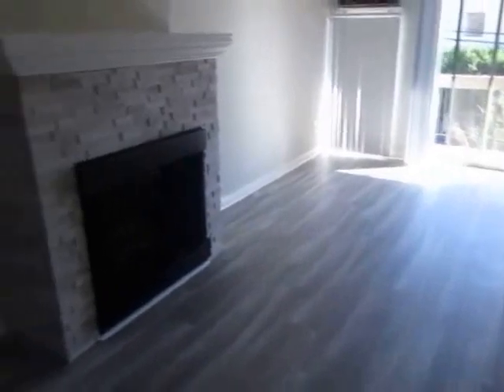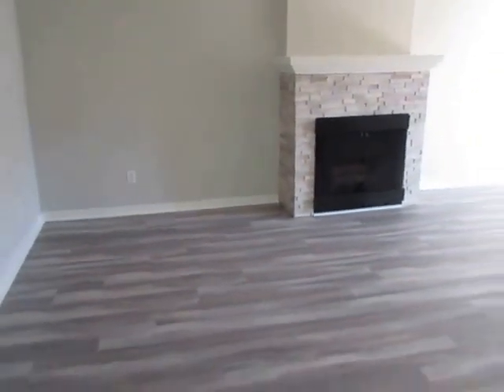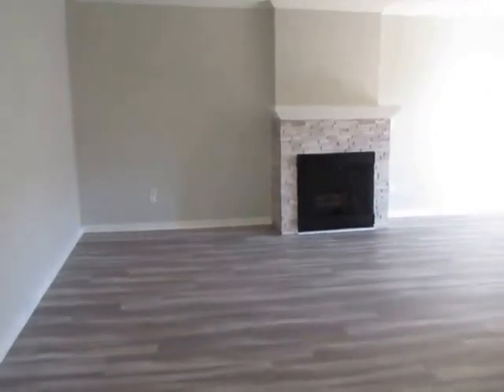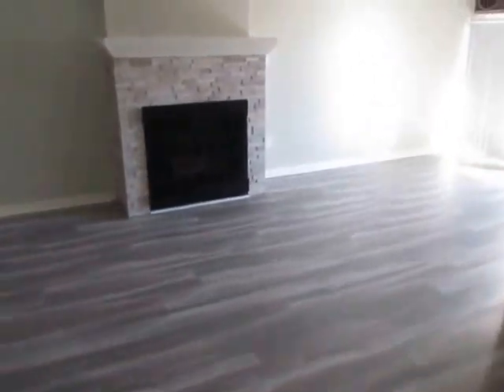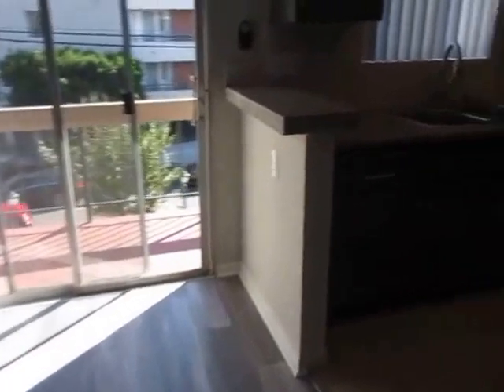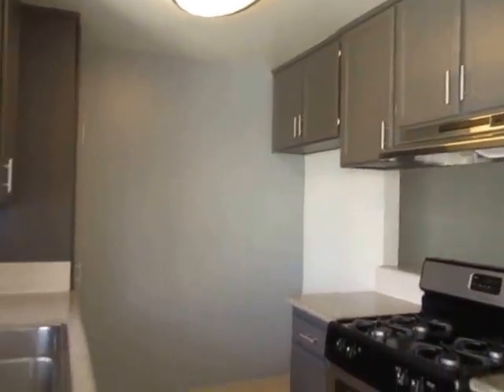This video is for a one-bedroom one-bathroom apartment located in Brentwood. This property is in a prime location with convenient access to Santa Monica, Westwood, Century City, Beverly Hills, and the 405 freeway. This apartment has been newly remodeled.